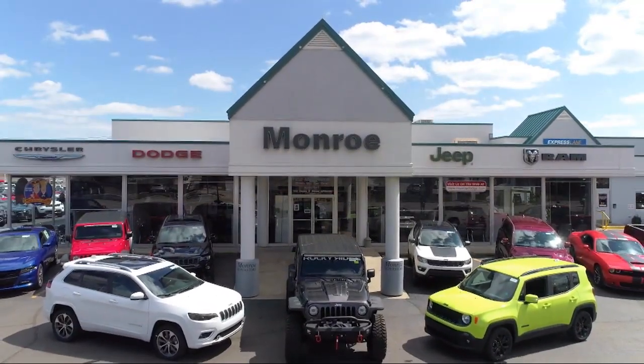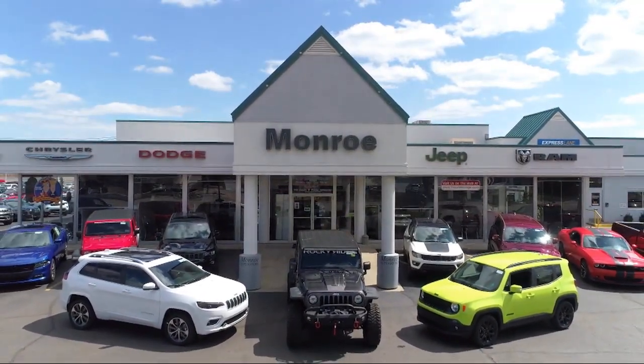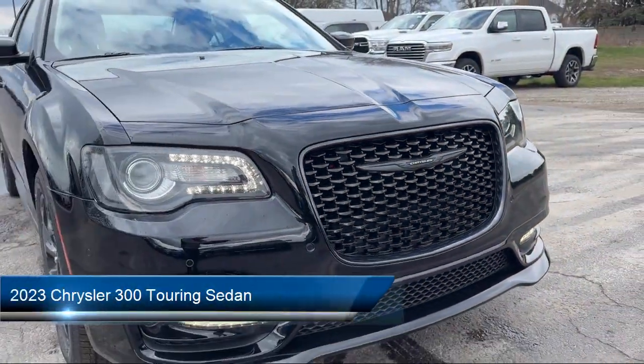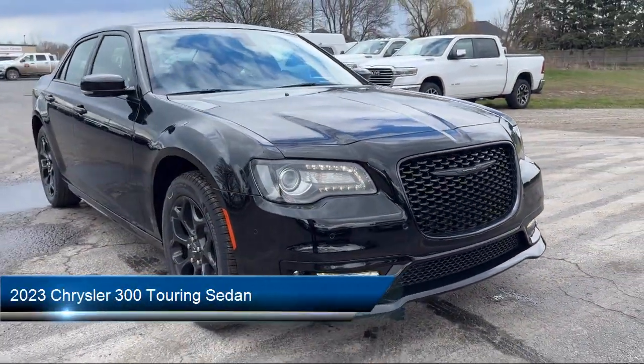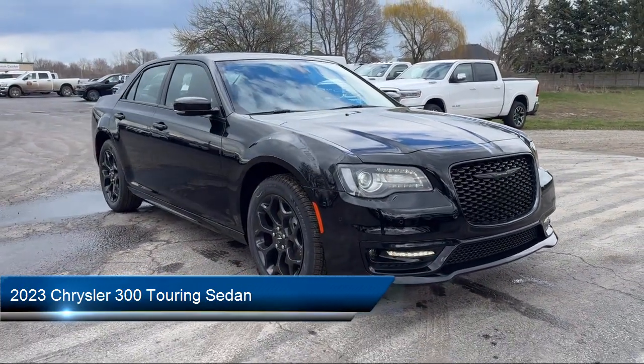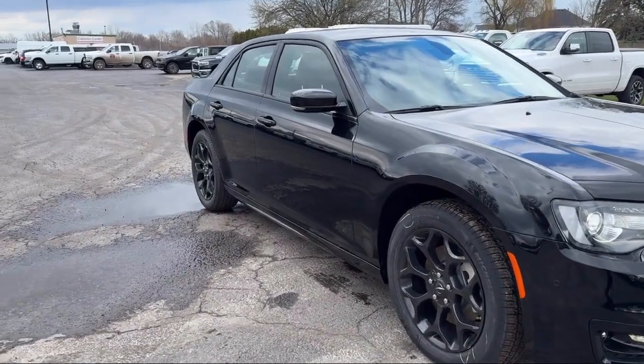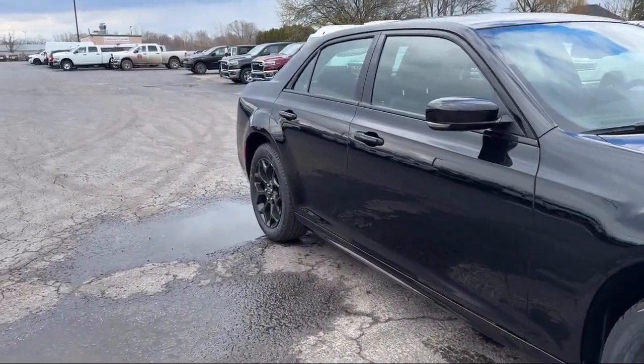Welcome to Monroe Dodge Chrysler Jeep Ram Superstore. Here's a look at one of our great vehicles for sale. It comes equipped with blind spot and cross path detection, garage door transmitter, dual pane panoramic sunroof, and Apple CarPlay and Android Auto.